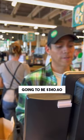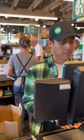So your total is going to be $340.60. Thank you. Sorry, your card was declined.